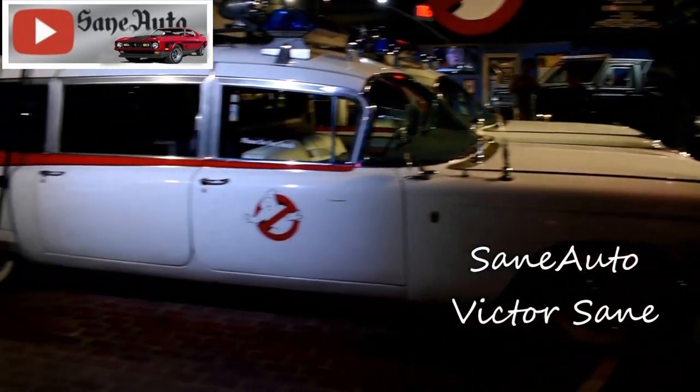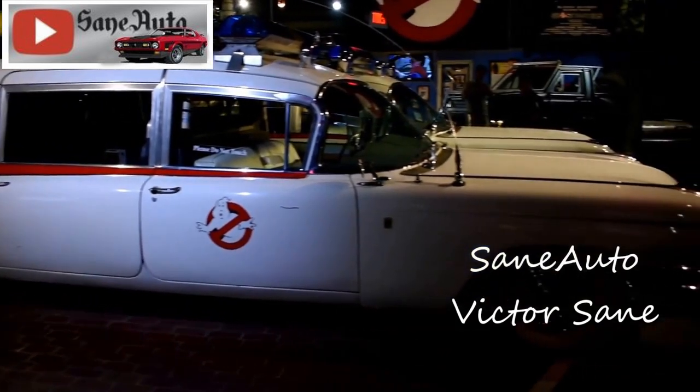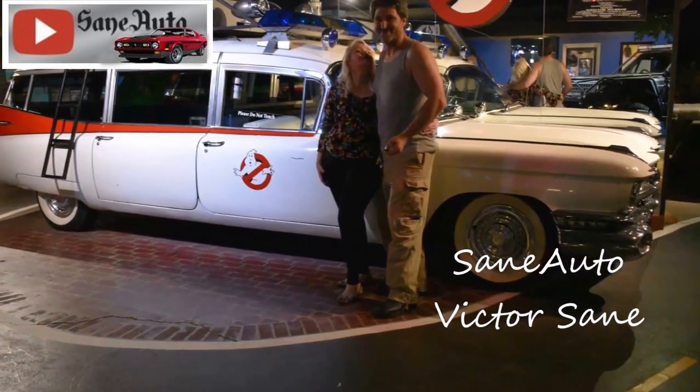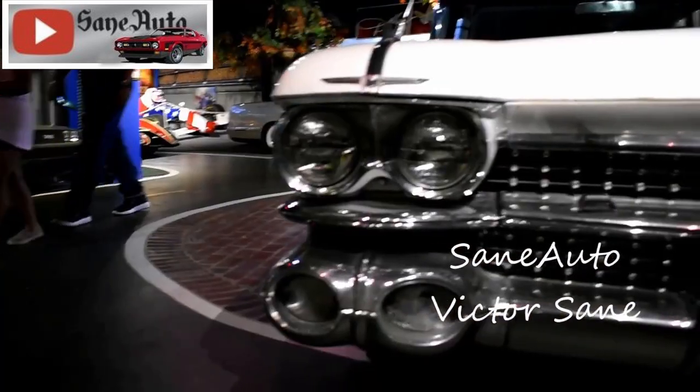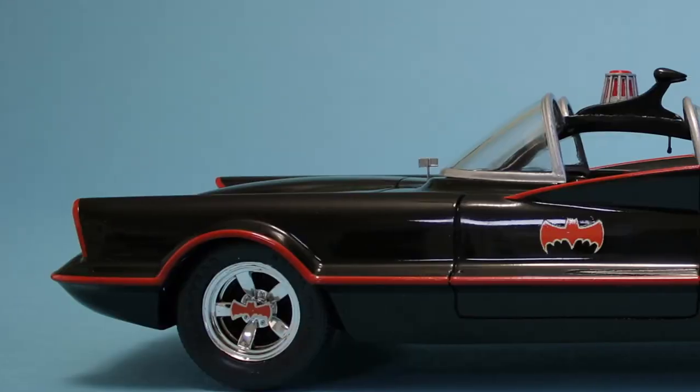Originally, Dan Aykroyd had envisioned the Ecto-1 in black. Luckily, a cinematographer pointed out how often the car would be shot at night. I think we all already have a favorite black movie car with that in mind.